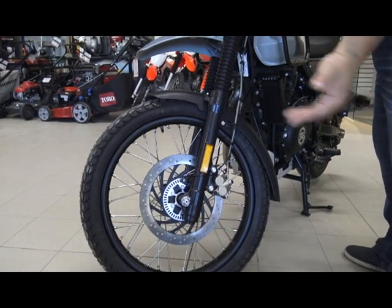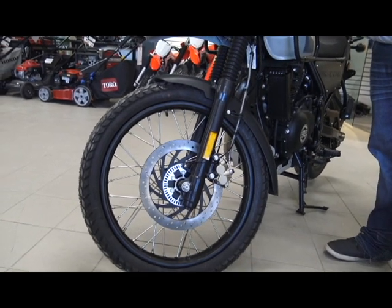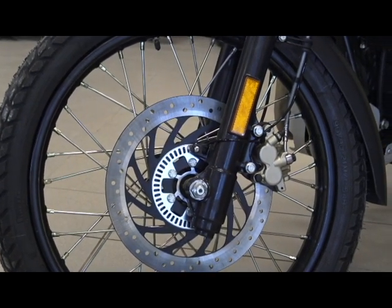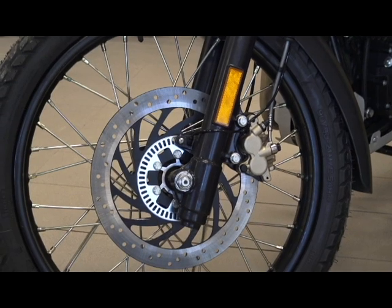As an option but becoming more standard is ABS. Royal Enfield has fitted this bike with a front and rear disc brake ABS system, which is absolutely fantastic. They're definitely stepping up their game and putting quality product on the table.